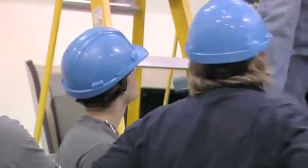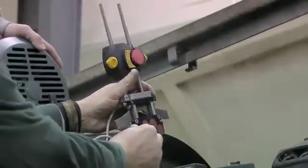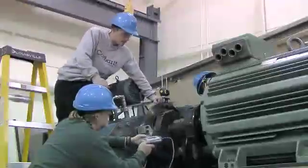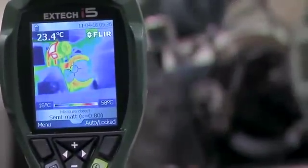Trainees at the Wind Turbine Technician Academy are required to demonstrate their ability to use the tools and equipment they will rely on in the field as part of the course. Laser alignment, vibration analysis, and even thermography with FLIR cameras are just some of the tools put in the hands of these students.